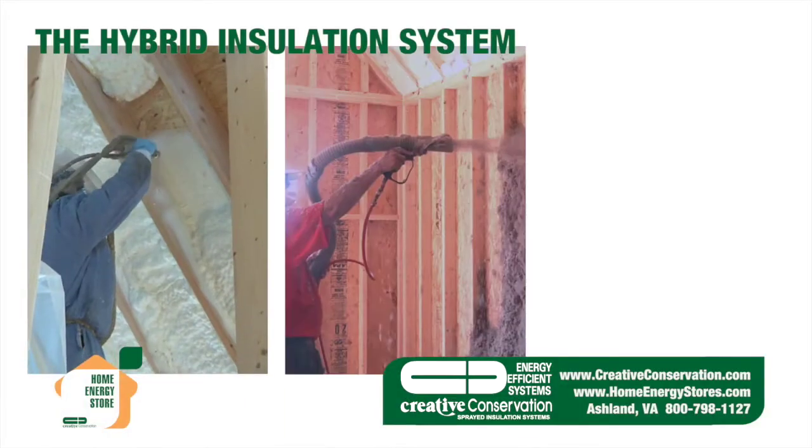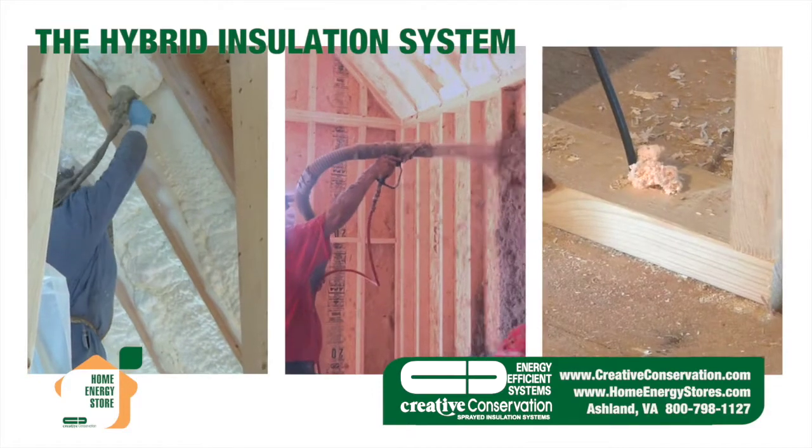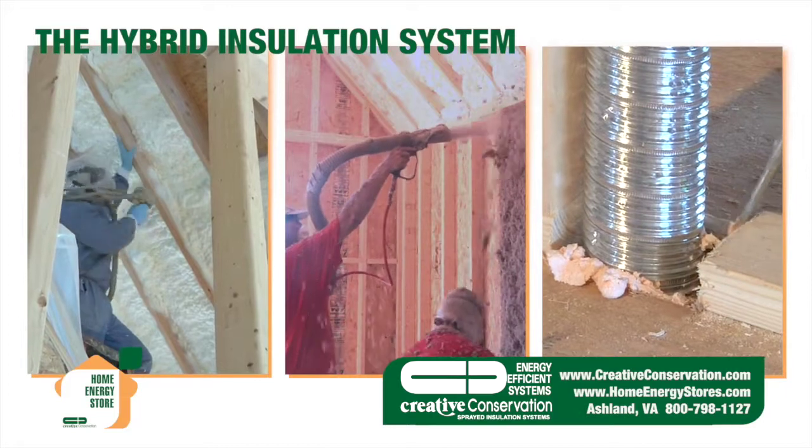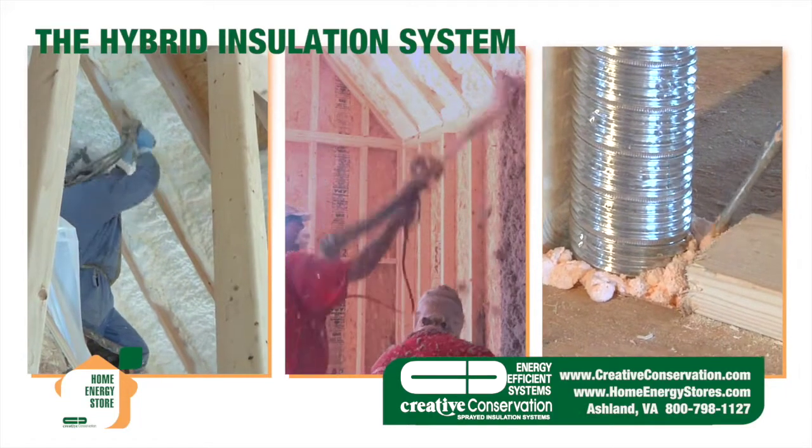The hybrid insulation system uses a combination of spray foam, sprayed cellulose, and an air seal package to meet today's rising energy costs.